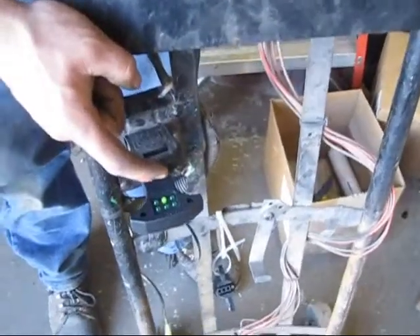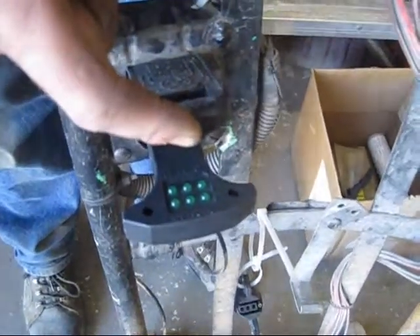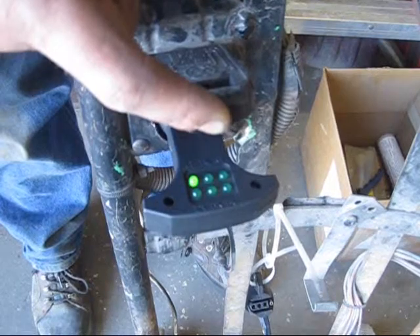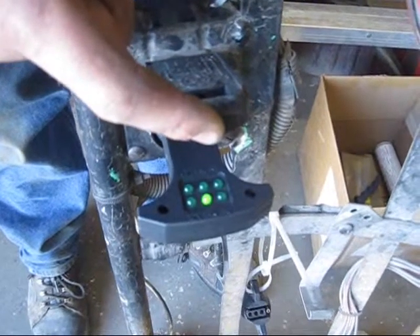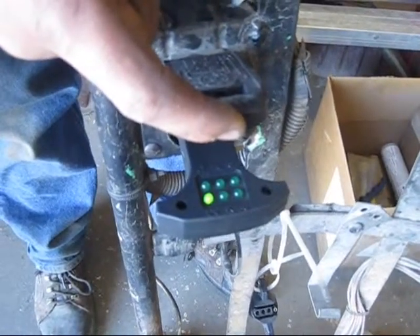Let's go ahead and fire it up. Turn on the trailer markers — okay. We got a right turn, and then we have a left turn, and your backup marker on the cord, and your brakes, and your 12-volt supply. Okay, let them all up — let's see what it looks like.